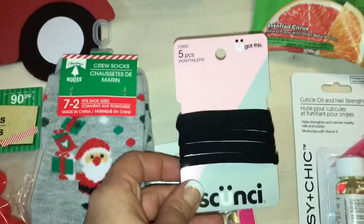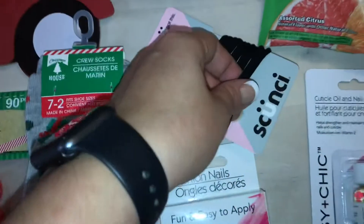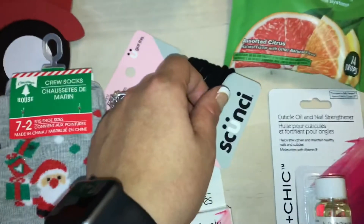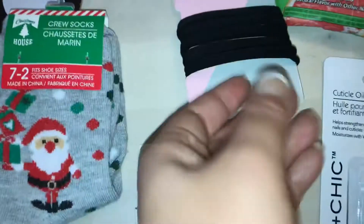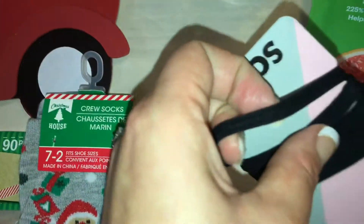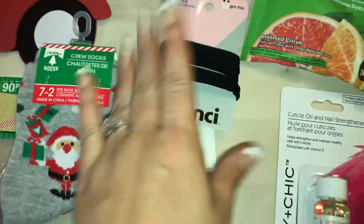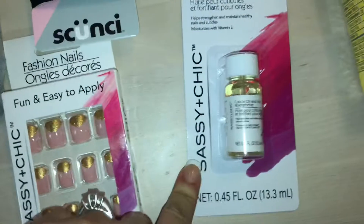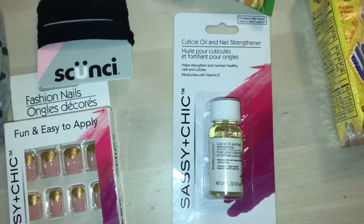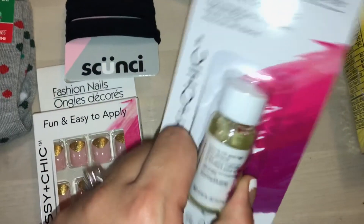I picked up these nails with the pink and gold — they match a binder mail that I'm doing, so when I film that video I'll be putting these nails on. I also saw these elastics for your hair — they're by the Scrunchie Gram brand. I really like them so I'm gonna try these out, and we got five pieces.